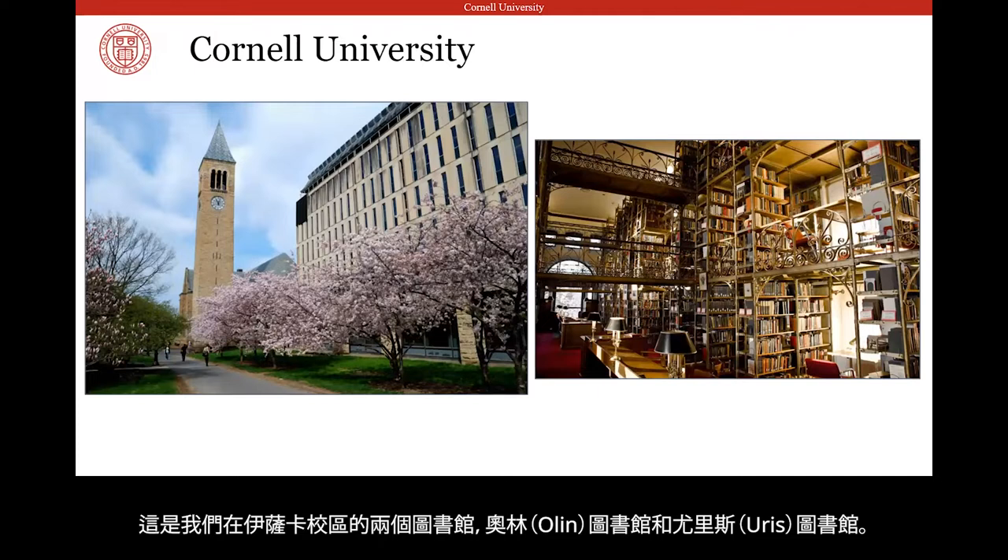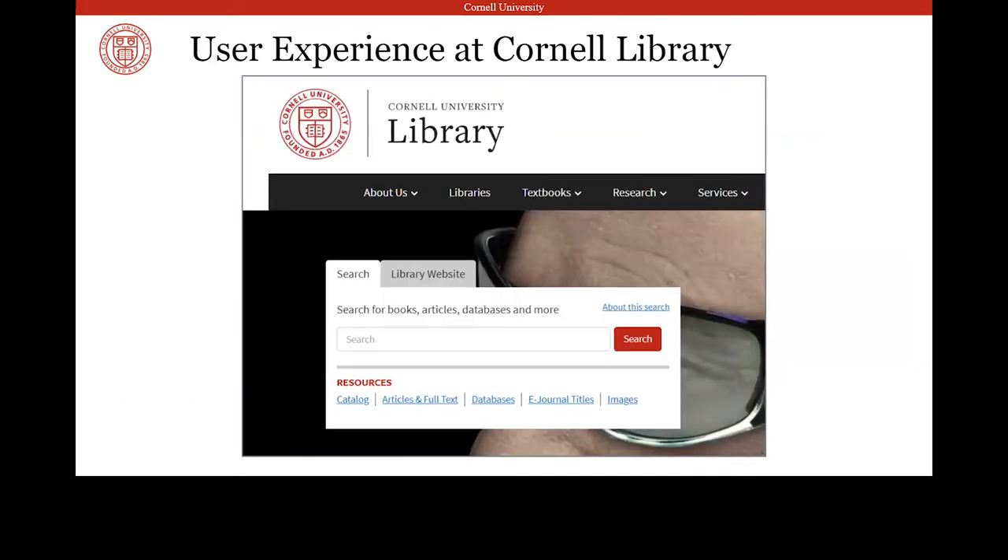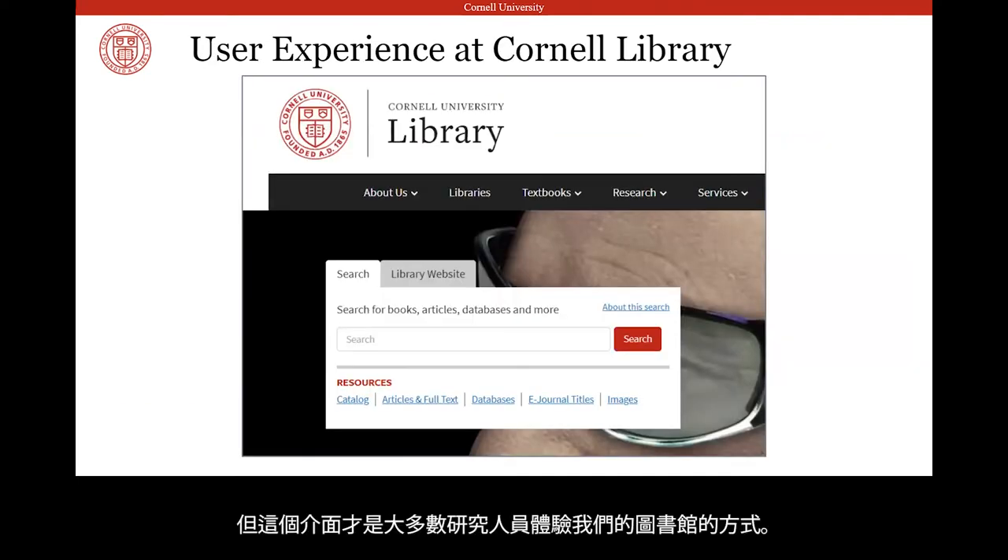Here's a look at two of our libraries, Olin and Uris Library, on our Ithaca campus. Uris is our Harry Potter library. But here's how most researchers experience our library — we use Blacklight software to create our search interface.